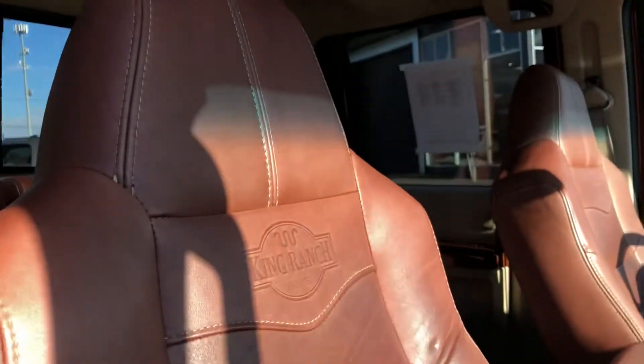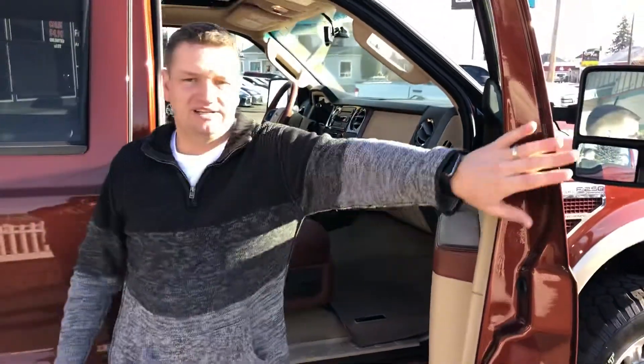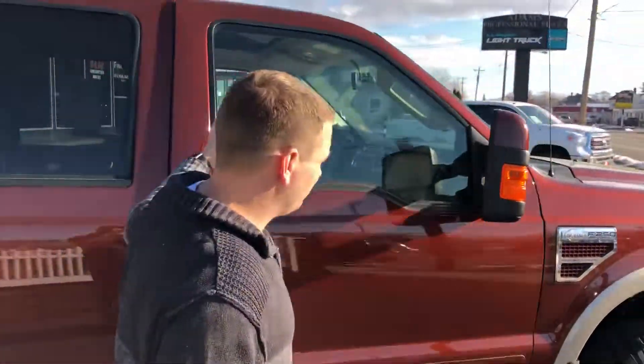Look at this truck — the paint's in great shape, the interior's in great shape. 62,000 original miles, as I mentioned. It's got everything, guys: power folding, power extendable trailer tow mirrors — everything.